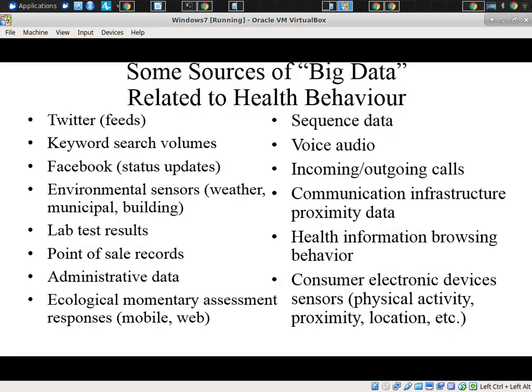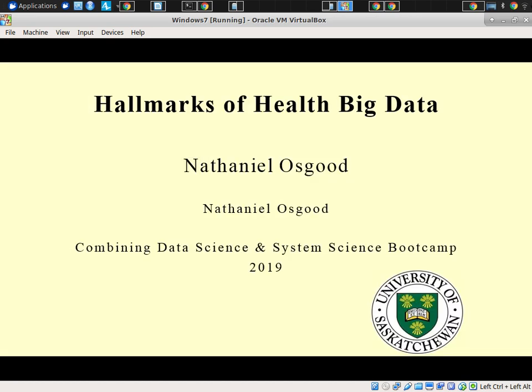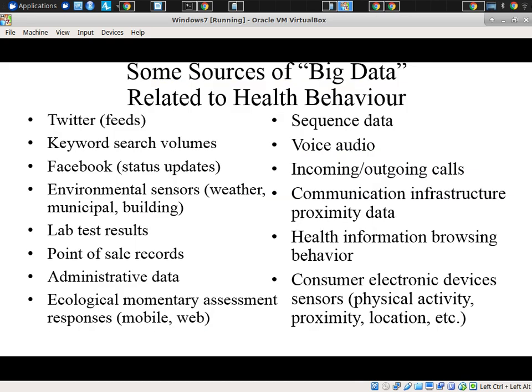I'm going to try to make this quick because I don't want to delay people from lunch. I had mentioned the growing availability of big data within the health front and many other fronts. Big data is one of the catchwords of our time, and while there's a lot of hype about it, there's a lot of truth that the number, diversity, richness, and velocity of data sources we can now tap is growing rapidly. This is true in health and in many other areas as well.